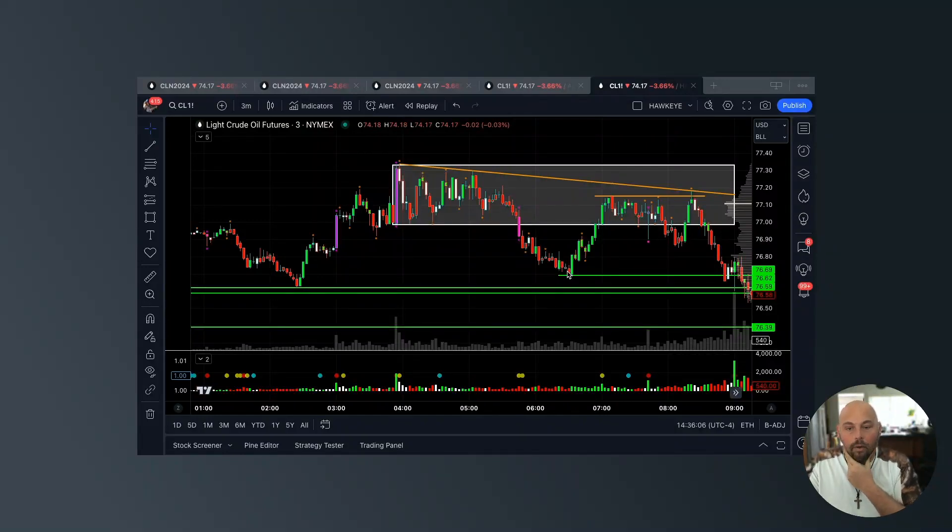Welcome to the video — Anthony Speciale here with Hawkeye Traders. In this video we are going to break down a real live trade that I identified and placed on my own, and I did it in front of other live traders trading live money. Whether they took this trade or not is none of my business, but I did provide, based on volume and price action, the analysis that led to what I think set up a great trade.